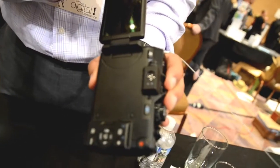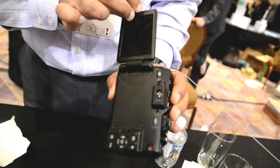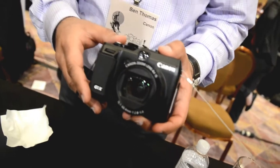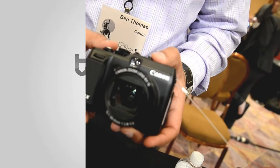It has a nice large 3-inch screen with a very high resolution of 922,000 dots. This camera is going to be priced at around $799 and be available at the end of February. It will be available internationally as well.